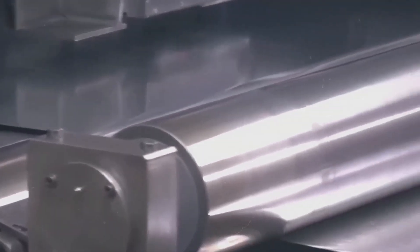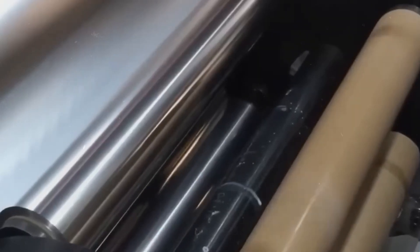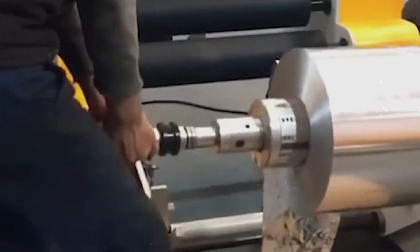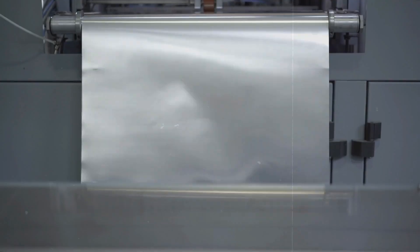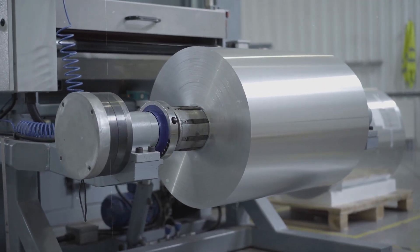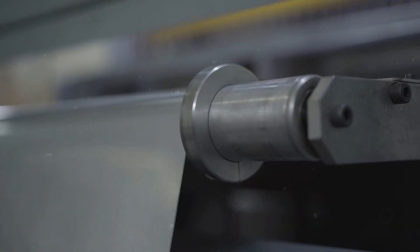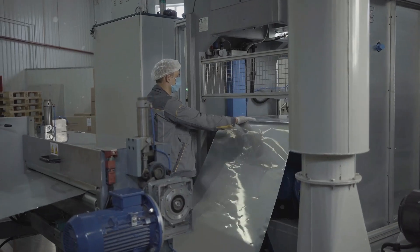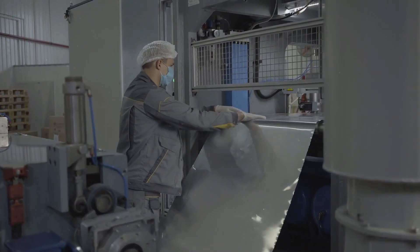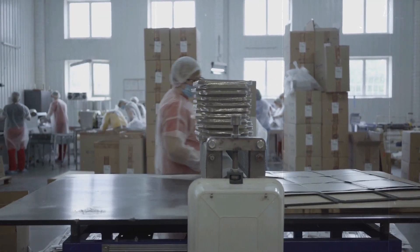The final steps in the foil-making process are as crucial as the first. After reaching the desired thickness, the aluminum foil undergoes a series of finishing processes. These may include further annealing to optimize its properties, cutting to specific widths and lengths, and coiling onto rolls. Throughout these stages, quality control is paramount — measurements of thickness, strength, and surface finish are taken to ensure the foil meets strict standards. The transformation from a raw solid metal to a thin flexible sheet is a remarkable feat of engineering and metallurgy, showcasing the malleability and versatility of aluminum.